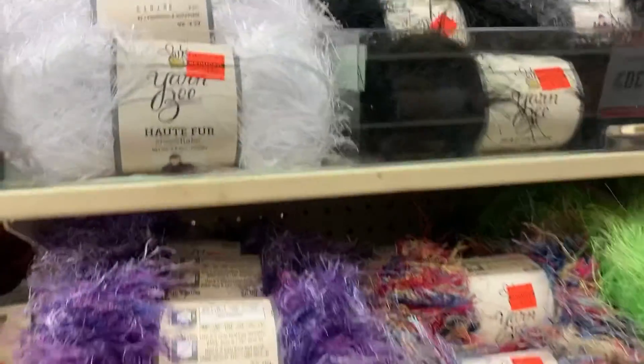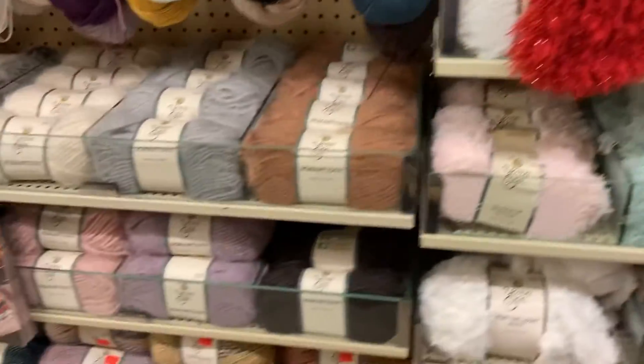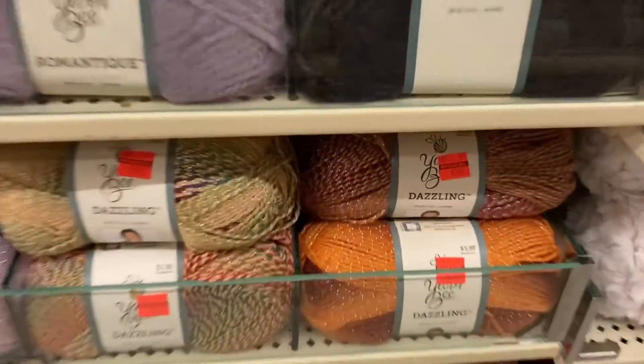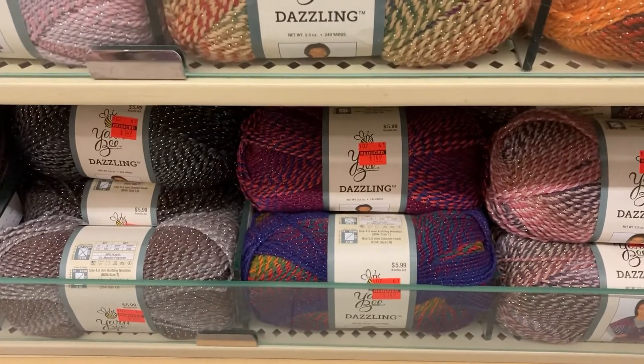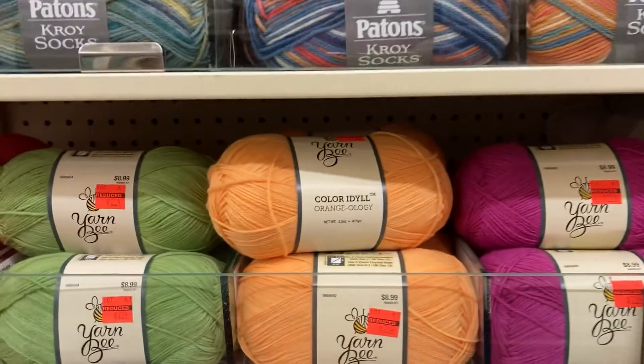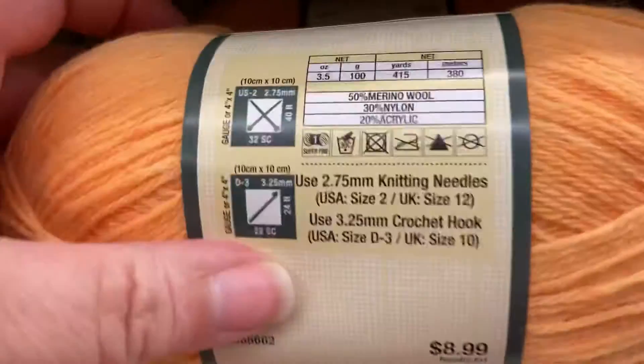But this video isn't to show y'all my yarn haul. Although I did score a few skeins and I made this adorable sun hat out of some of the clearance. I love this cotton — it's hard to pass up 94 cent skeins. The link to this pattern and tutorial for this hat is in the description box below. It's the new Crochet Cotton Adult Sun Hat by Mikey over at the Crochet Crowd.